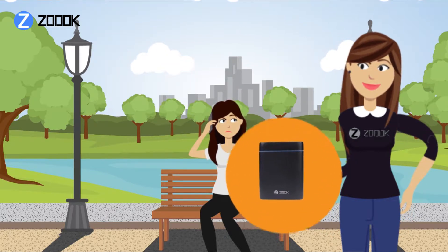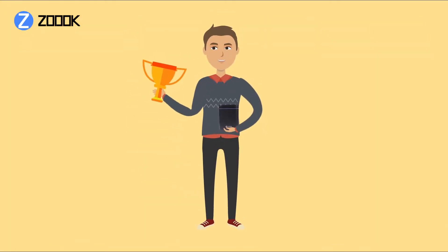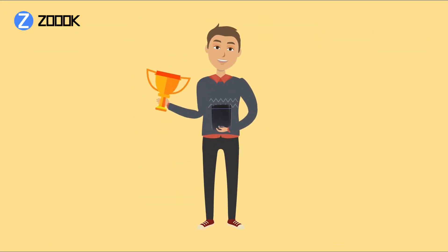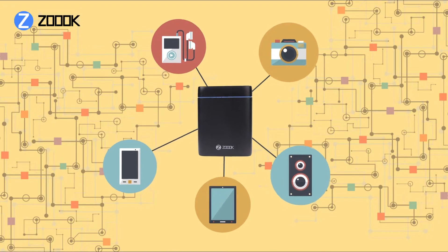With the Zouk PowerVault PB10DC, you can have it all in a solution which revolutionizes high-capacity portable charging. Part of a multi-award winning line of products, the Zouk PowerVault PB10DC lets you stay connected to your world even when your device needs power.